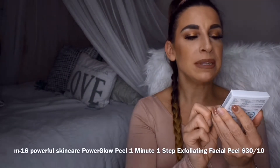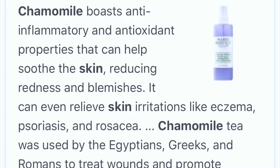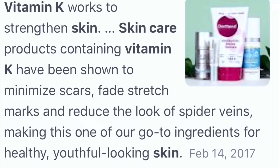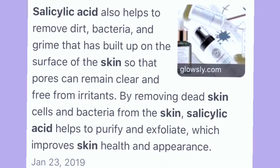The first product I see is this M61 Powerful Skincare. It is a Power Glow Peel — a one minute, one step exfoliating facial peel. It's a quick glycolic and salicylic acid exfoliating peel with vitamin K, bilberry, and chamomile. Chamomile calms, vitamin K I'm not sure about, I've never heard of bilberry, and I know glycolic acid is good for acne. Salicylic acid I'm not positive about.